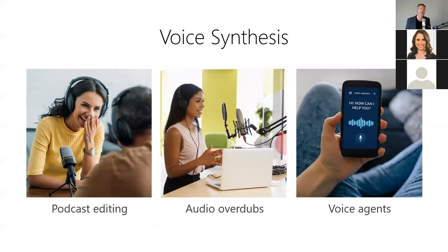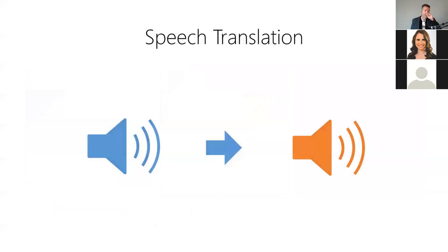Voice synthesis is useful anytime you need to edit a specific person's voice in an audio source — for example, editing mistakes in a podcast recording, eliminating the need for audio overdubs in films, and creating natural-sounding AI voice agents.